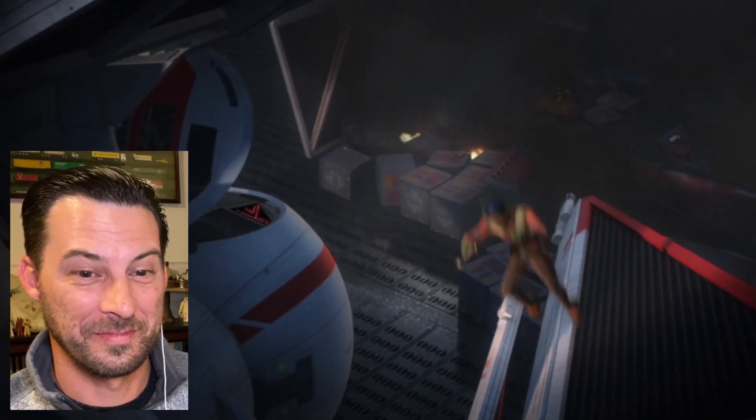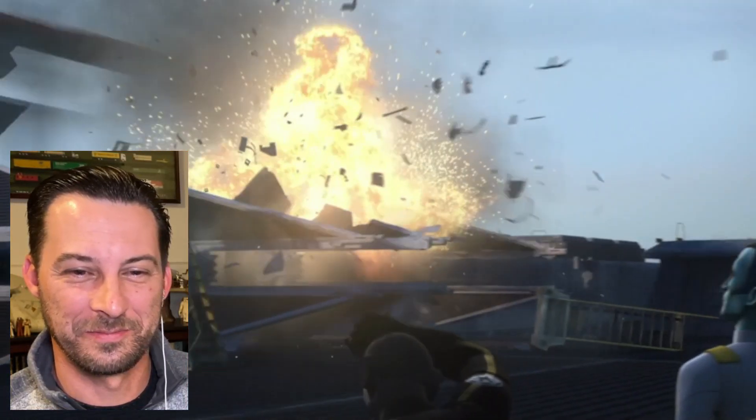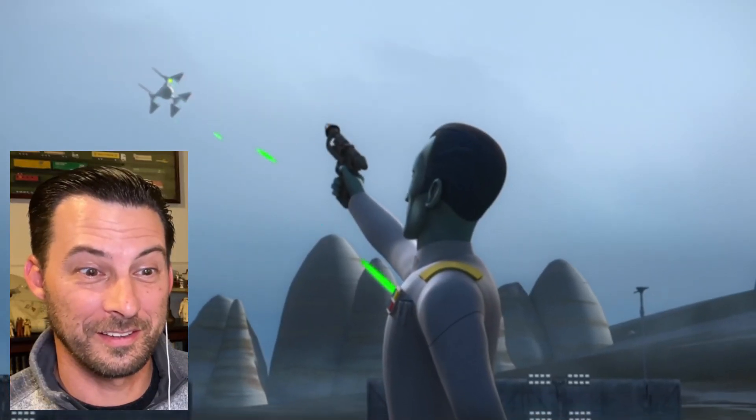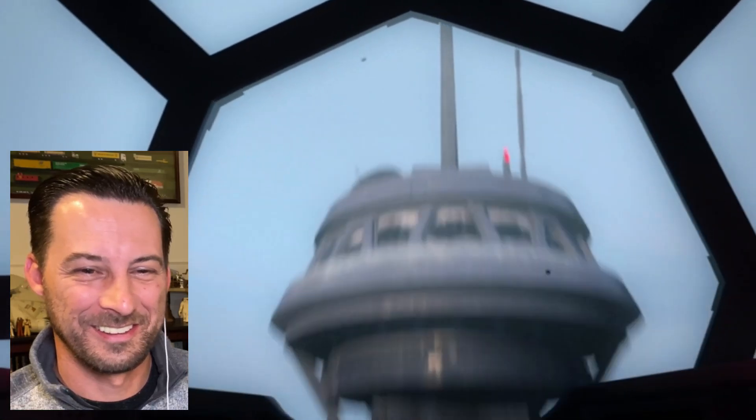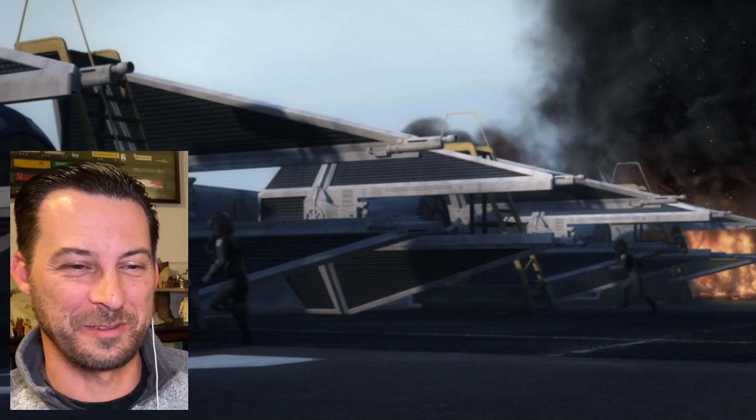Is Ezra still alive? Sabine — is she crazy? Hurry up, kid! Now blow up that shuttle too. Thrawn's just standing there in the middle of it all. Ezra got his flight demonstration alright! 'No way — Grand Admiral, take cover!' No fear from Thrawn. 'Was this part of the demonstration?' They won't get far — it's hard to take his drive offline. Now we'll see what the TIE Defender can do against TIE fighters.